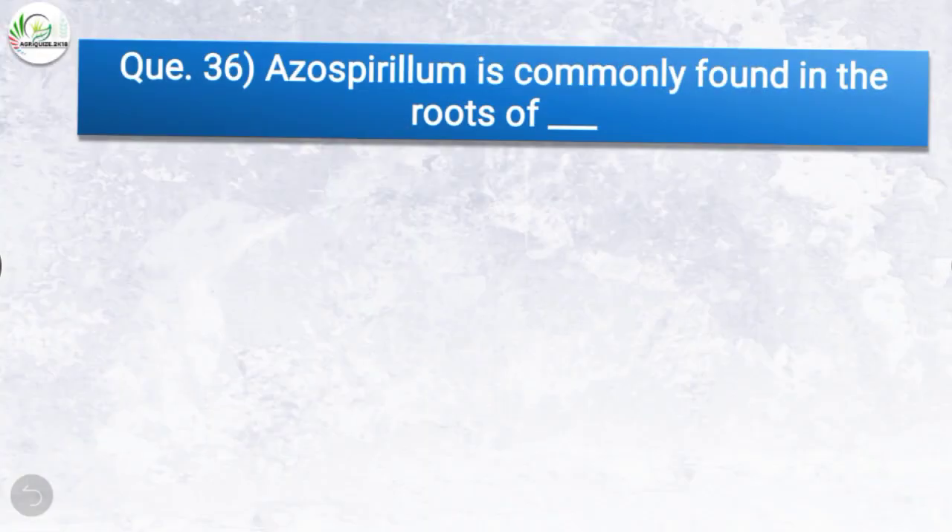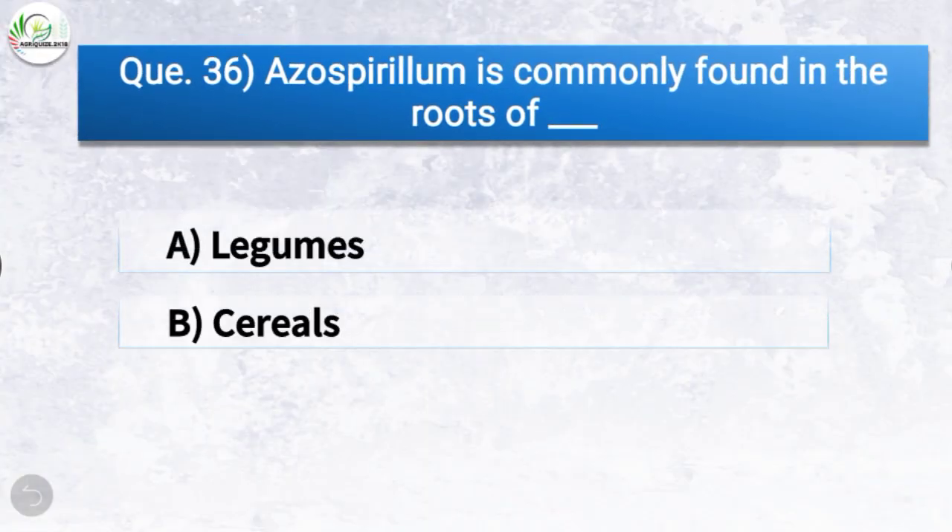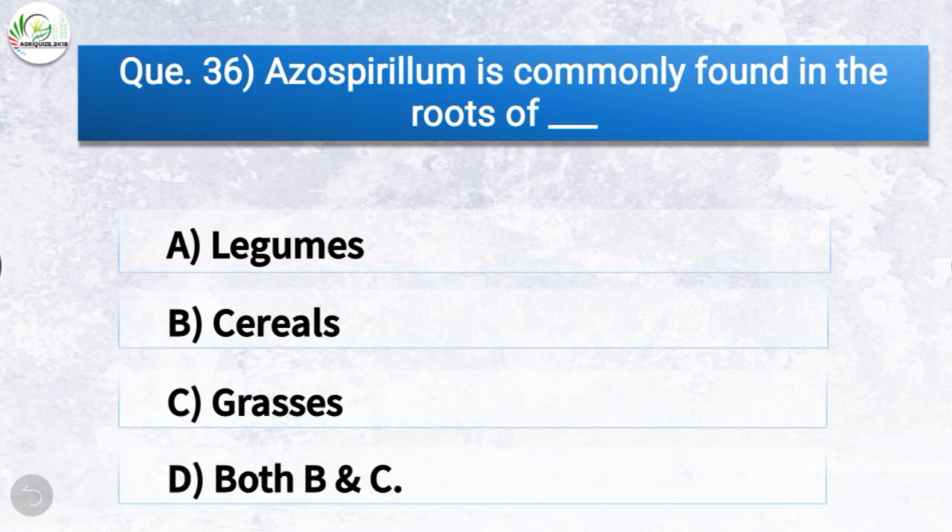Question number thirty-seven: Azospirillum is commonly found in the roots of — the correct answer is option D, both cereals and grasses. So Azospirillum is commonly found in the roots of both cereals and grasses.